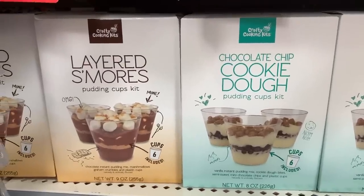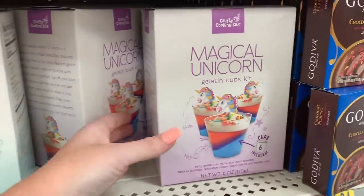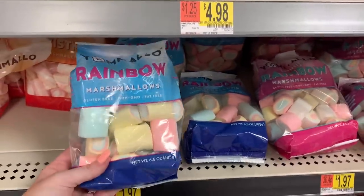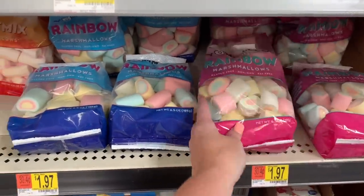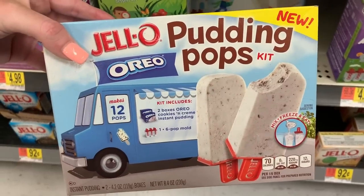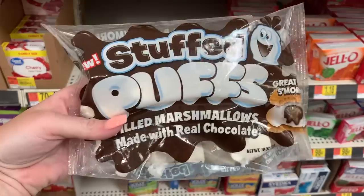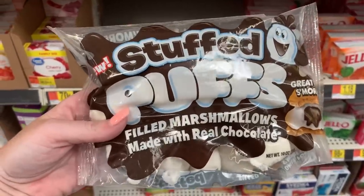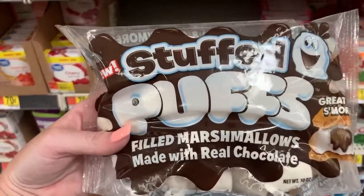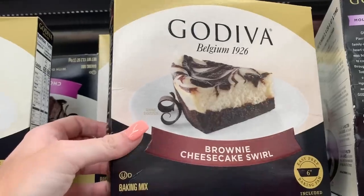These crafty cooking kits are new to me — they have s'mores, cookie, and of course unicorn, because they have unicorn everything now. There are also these little rainbow marshmallows I don't think I've shown before. These Jello pudding pops are new — it's a little kit where you make them yourself and they look really good. I also showed these Stuffed Puffs — marshmallows filled with chocolate — in a grocery haul a few weeks ago. They're okay; I'd recommend heating them in the microwave because the inside is more like a powder.